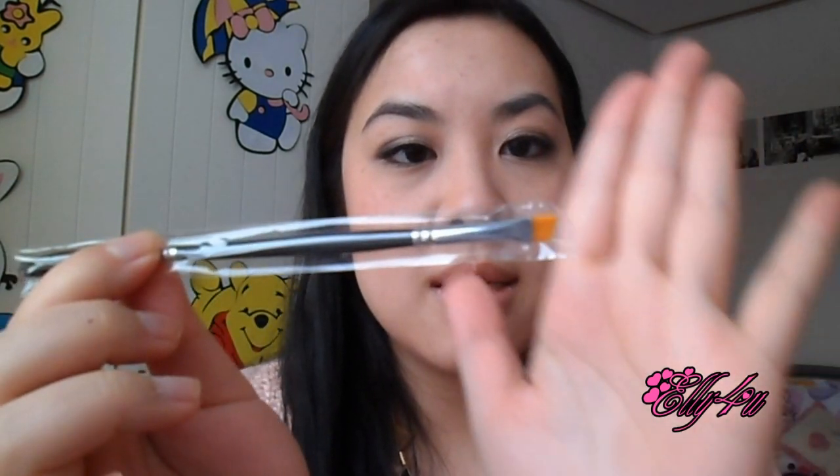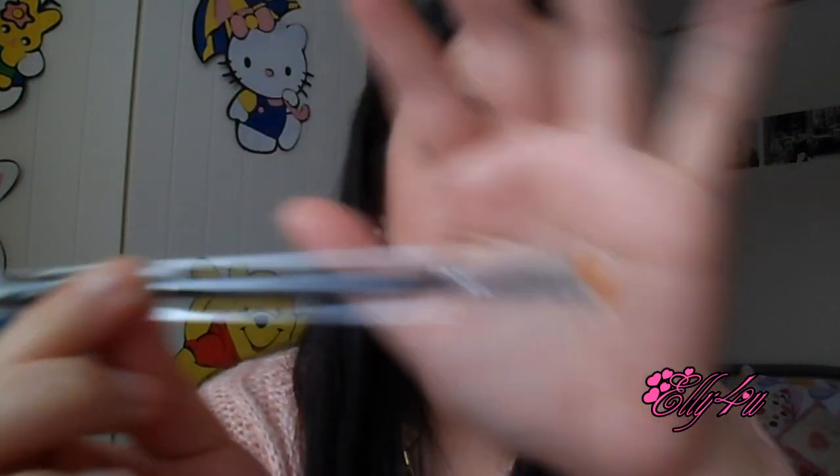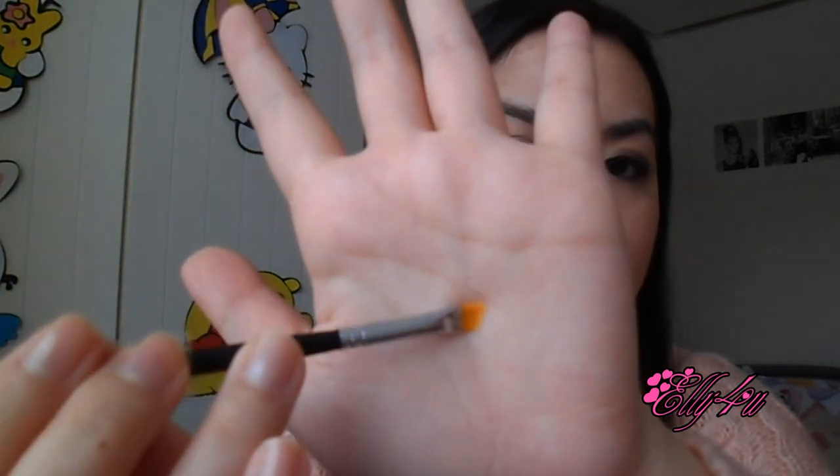The last listed extra is this brow brush. It has a slanted brush on one side and a spoolie on the other side. It's pretty nice and soft. It's always good to have brushes because you still have to pay for them otherwise, so this is a great inclusion.